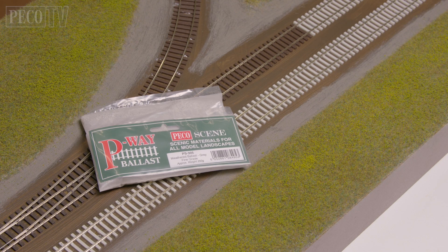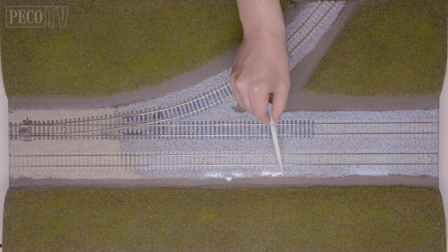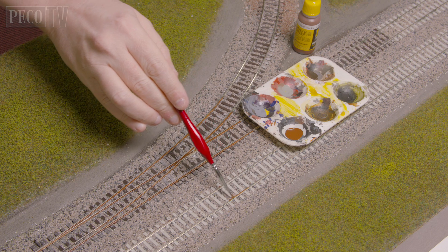Next, I ballast the track and apply some glue to fix it all in place. When the glue has dried, it's time to paint the sides of the rail with rust-coloured paint.